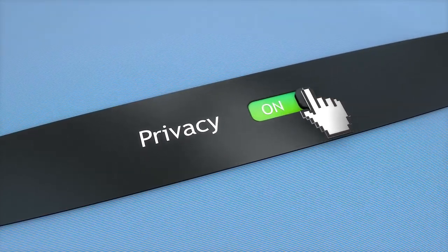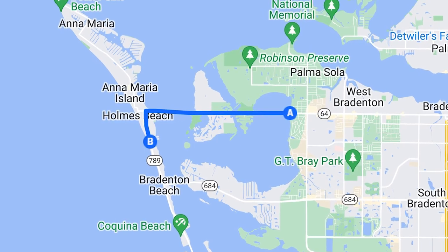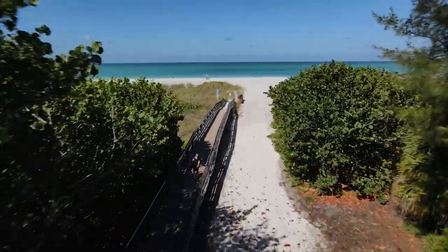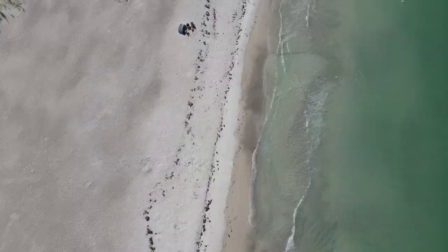On Longboat Key it is really private and remote. To get on or off the island you have to go through other islands — to the north you would go through Anna Maria Island, and to the south it would be Lido Key. Another reason this part is so charming is that you are able to kayak, fish, and paddleboard right here locally off the docks. If you want to go to the beach, you just cross Gulf of Mexico Drive and head over to Whitney Beach. There are only 11 beach access points with just over 300 parking spaces, so it never gets very crowded.